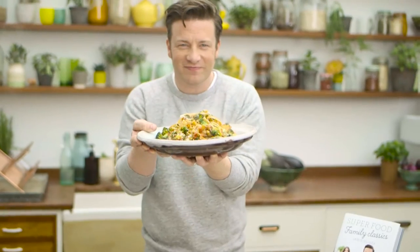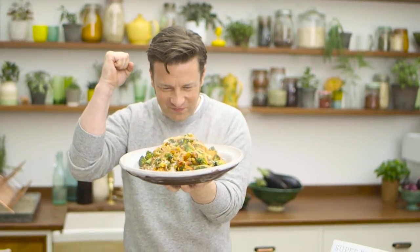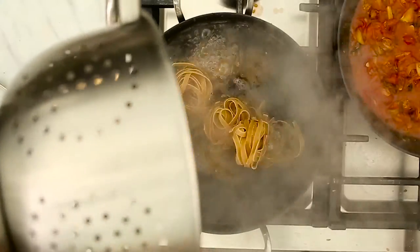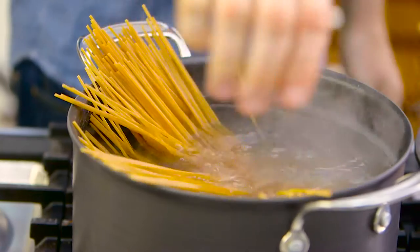Real classics that you're gonna love and every choice is a good choice. Every recipe has been designed to give you a brilliant boost of loads of goodness. I've made sure that you'll be getting at least two portions of your veg and fruit per plate. Get out of the habit of eating the same old things week in week out and just mix it up.